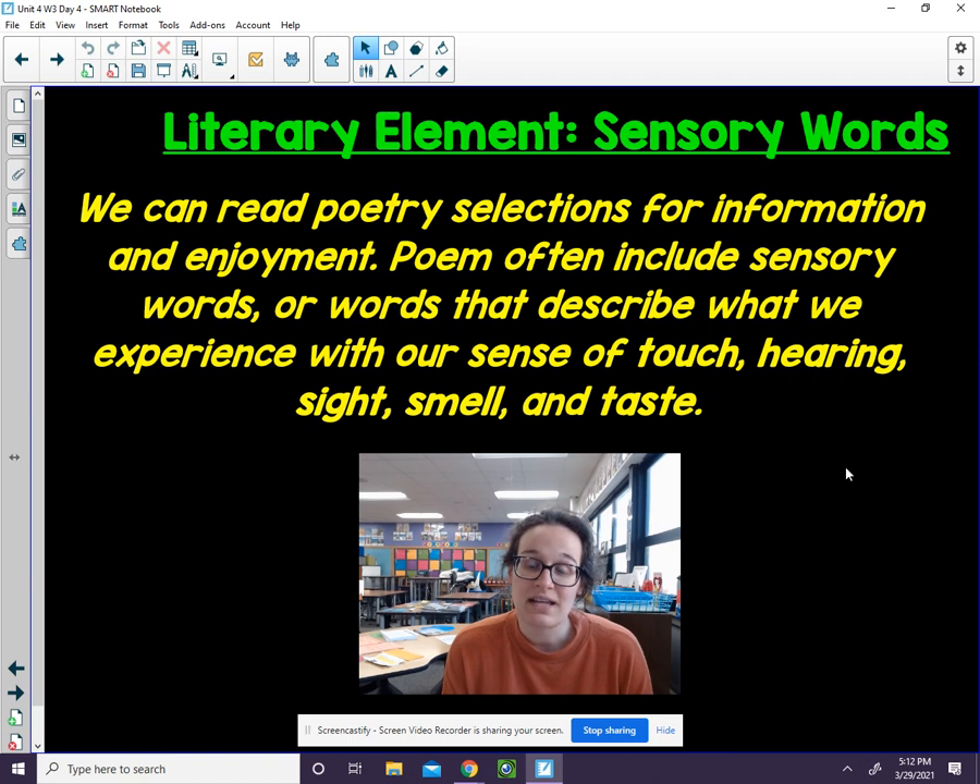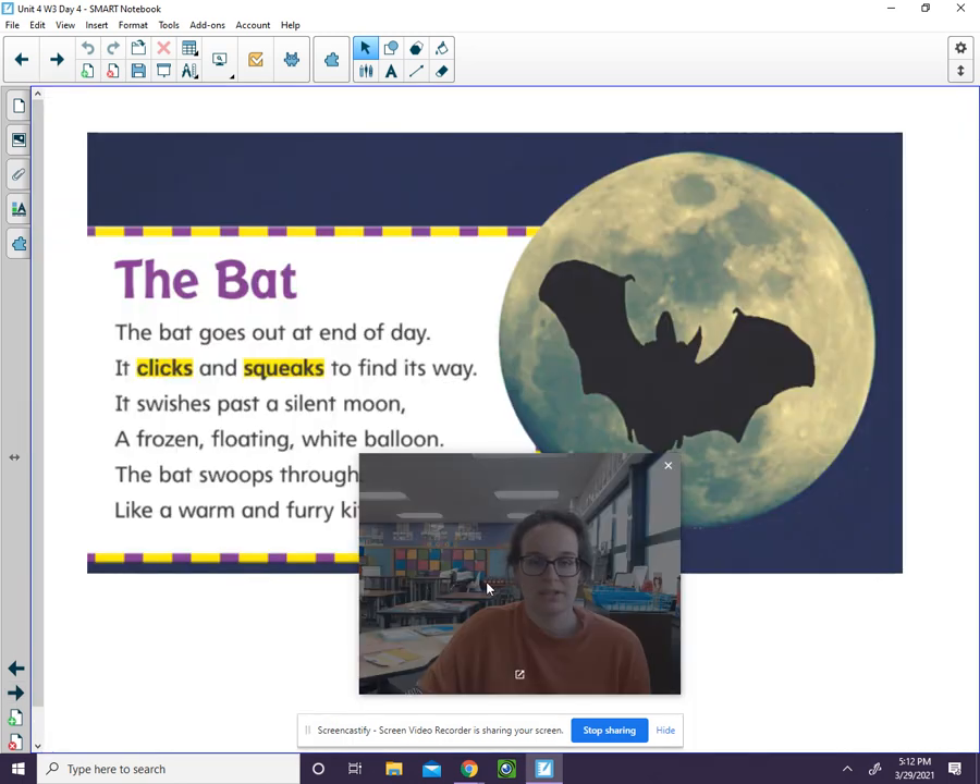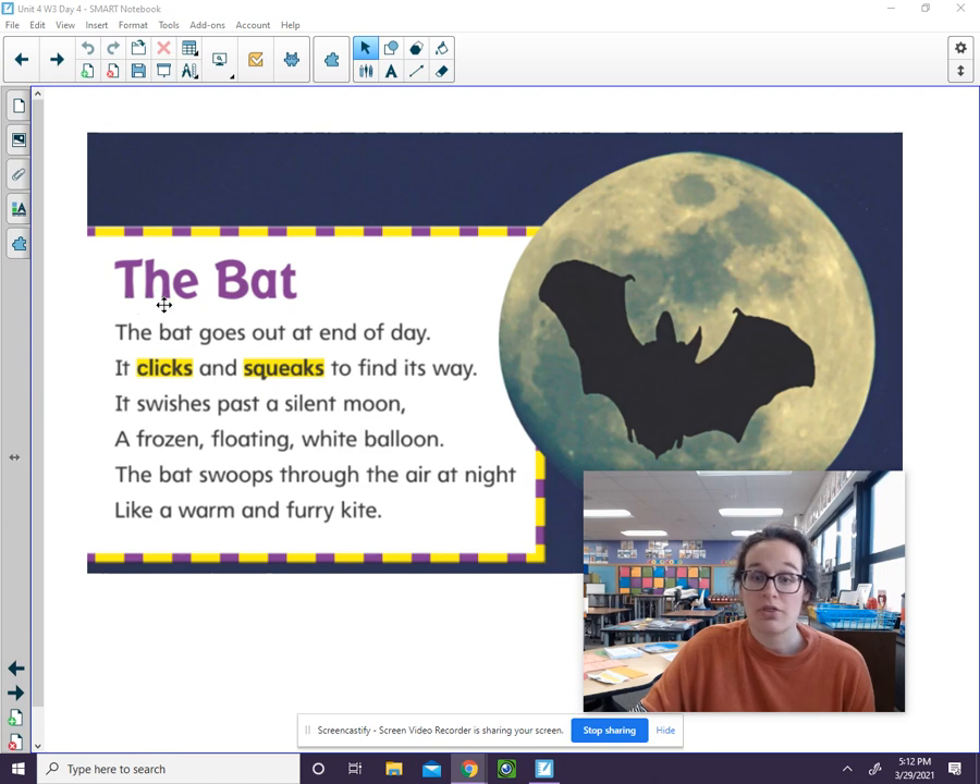So again, a sensory word describes something and how we use our senses. Let's take a look at this poem. It's called The Bat.